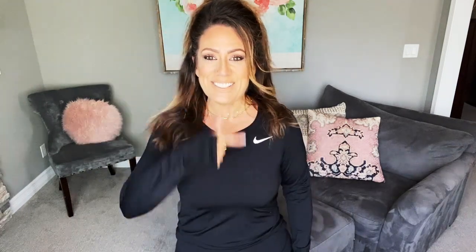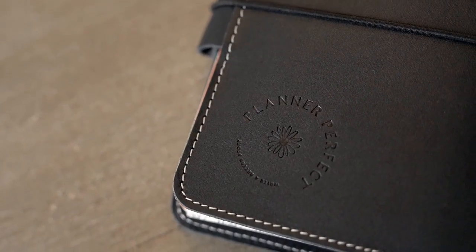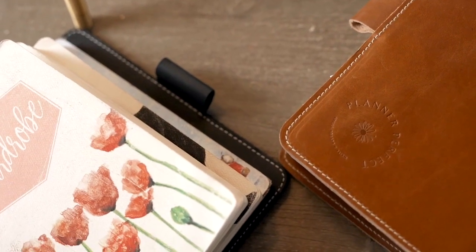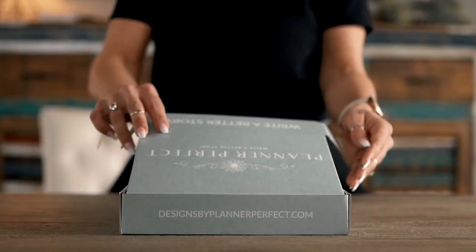If you're eager to see the new colors that Planner Perfect is coming up with just in time for Christmas, then stay tuned. Welcome back, you guys. I'm really excited. I did show this off already on my IG account — the two new colors that will be hitting our store just in time for Christmas. And they are our rose gold and our green.